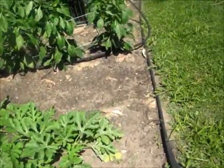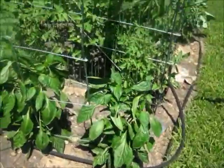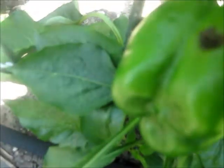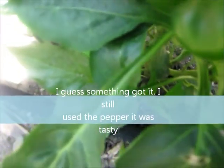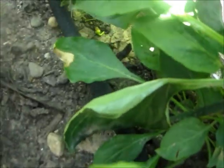Hey, do you see any peppers? Show me some peppers. There's another one over there. There's another one over there. There's another one up there. Alright, let's go see.